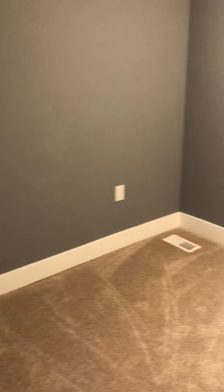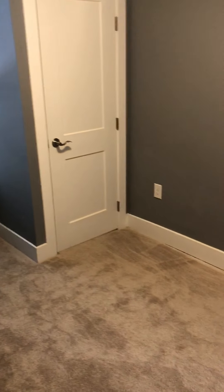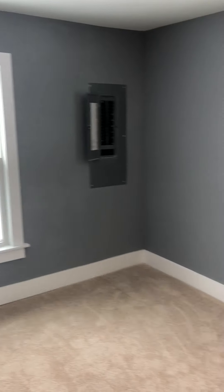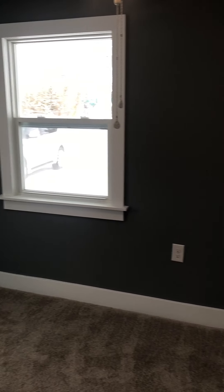We're going to go down the hallway. First door on the left is a bedroom. Going to go to the closet. New carpet — obviously everything in here is new. I'll pan back around. This is the smallest of the three bedrooms.